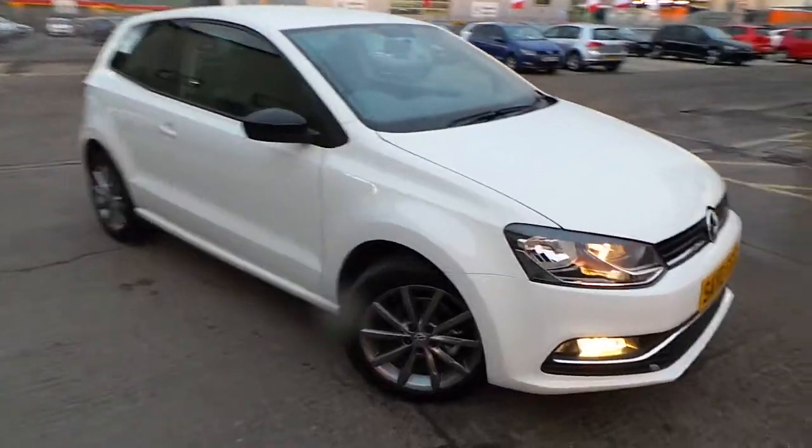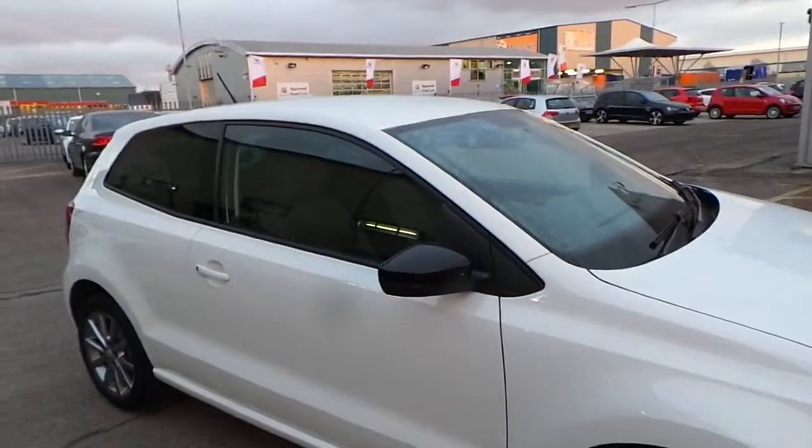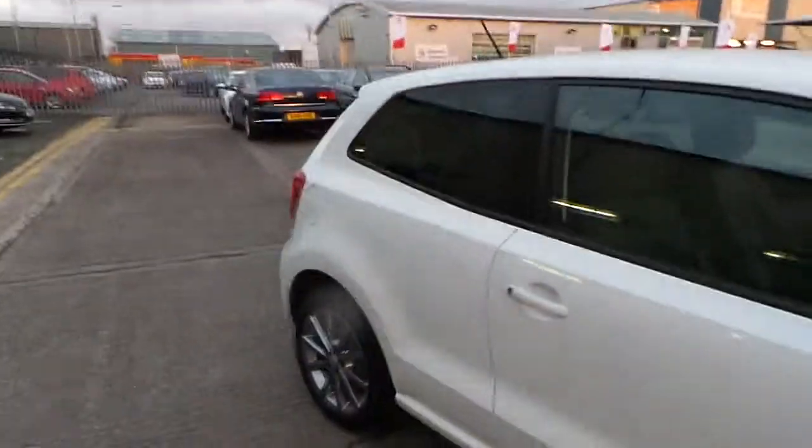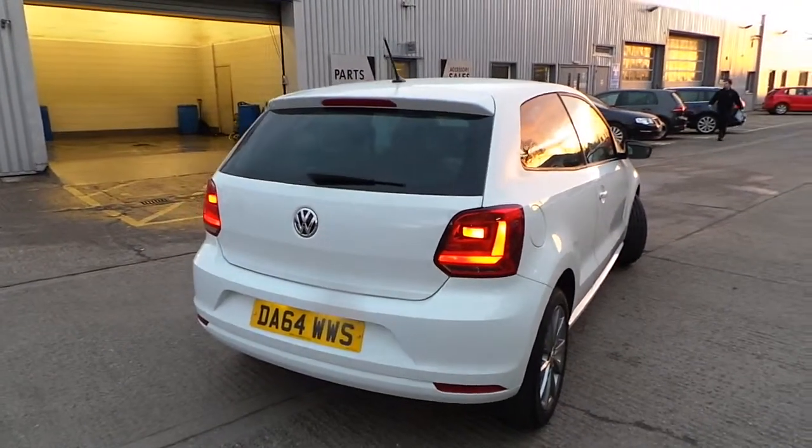Now, this being an SE Design, of course, we have these lovely 16-inch grey alloy wheels with black mirror caps on there, tinted rear windows. As we walk round to the back, you'll notice we have these dark and red rear clusters as well.